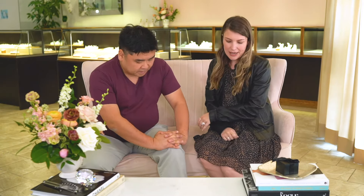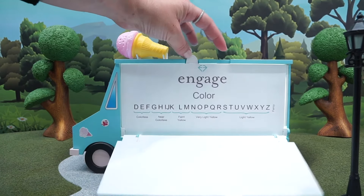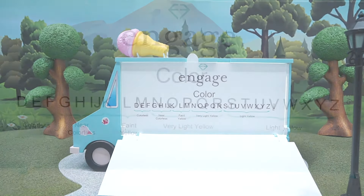Literally what your eyes can see is so unique — it's your own perspective. So with color, you're going to notice that the way color is denoted for diamonds uses the alphabet from D to Z.